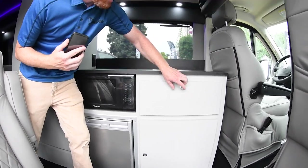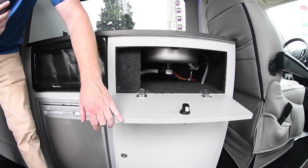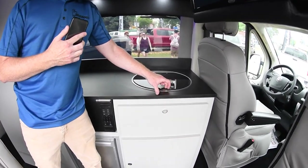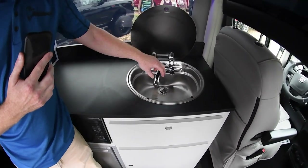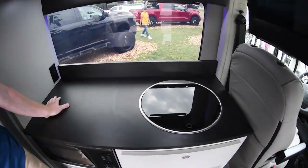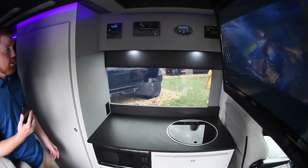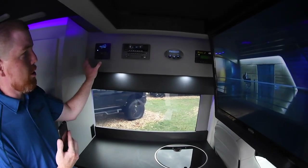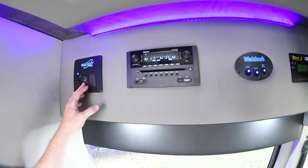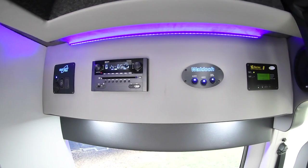There's more storage here as well. Underneath the sink you've got access to your water pump — just flip that switch and you're pumping water out to the sink. The sink itself pops up to give you access, and when you're done you close it up and have all this countertop space for cooking. All your controls are up above: power, TV up and down, lighting, MB cord, sound system, and Bluetooth so you can control it right from your phone.